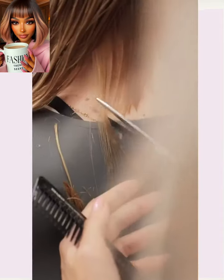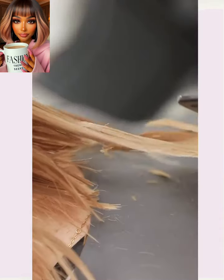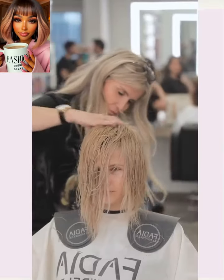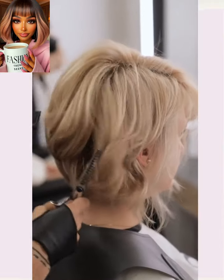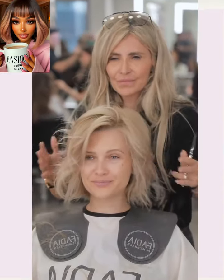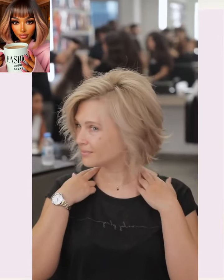Moving on to transformation number three. She ends up getting a bob haircut here. The stylist does some gorgeous layers, kind of doing a stacked bob variation for the cut overall. Very cute.